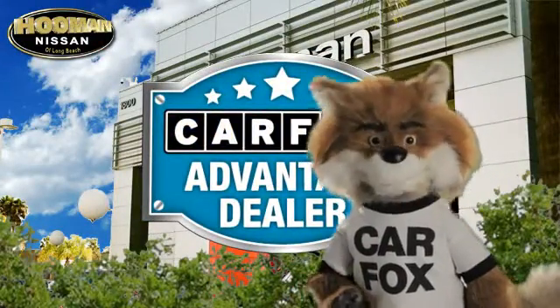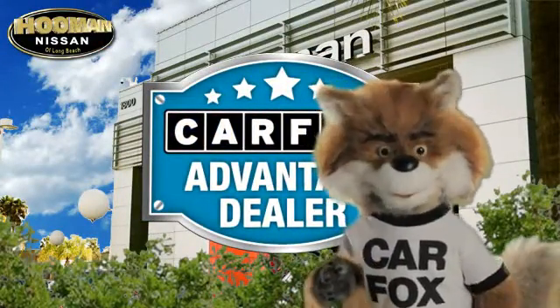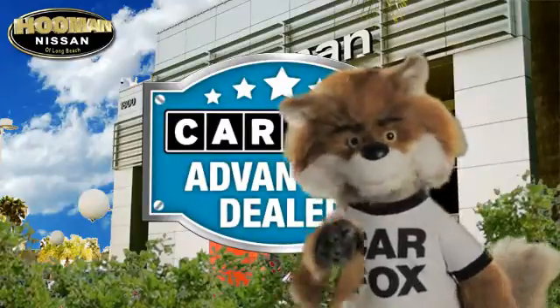Just say, show me the Carfax at Huma Nissan, a Carfax Advantage dealer.